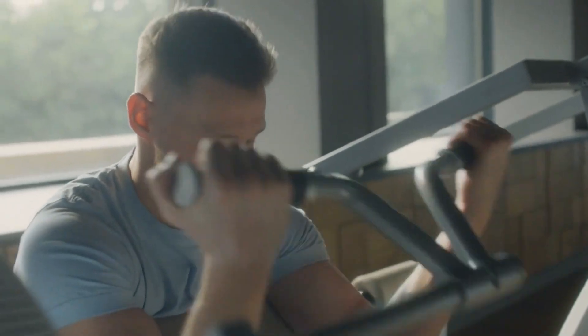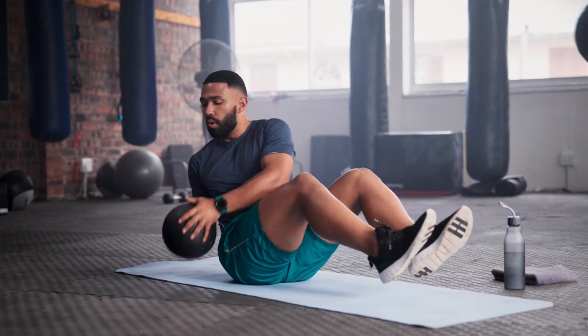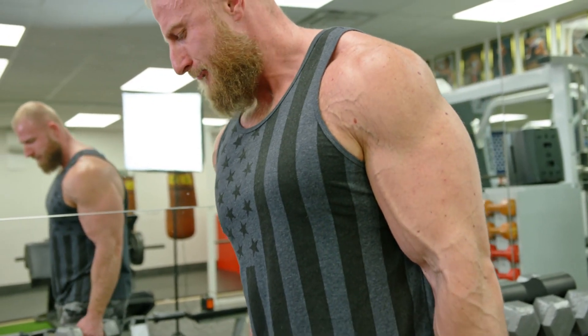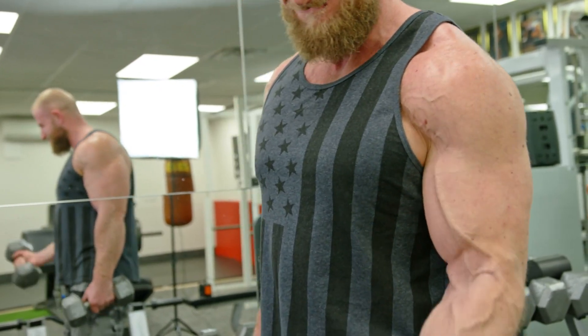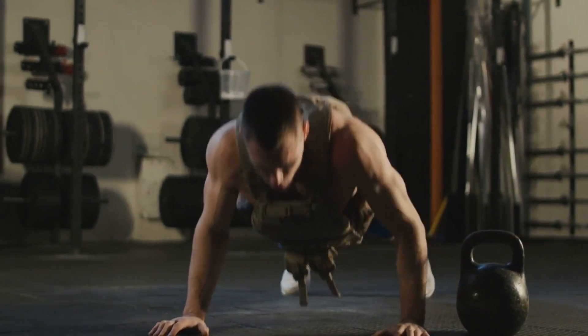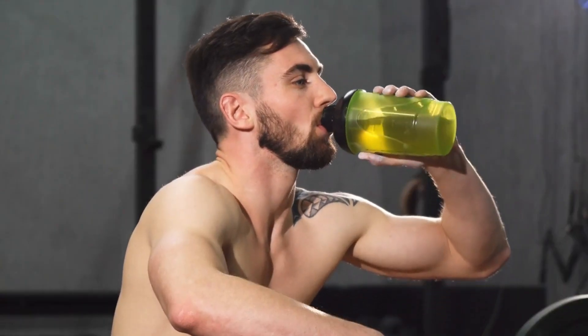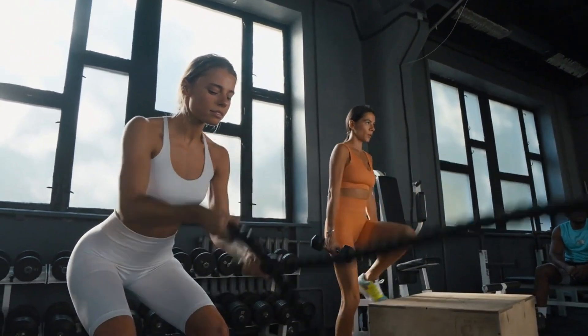For optimal muscle growth, training frequency should align with your fitness level. Beginners might benefit from training each muscle group two to three times per week with full-body workouts or upper-lower splits. Intermediate and advanced lifters can consider training each muscle group three to four times per week using more specialized splits, to allow adequate recovery while maximizing muscle protein synthesis. To avoid overtraining, manage volume and intensity by distributing your current weekly volume over more days without increasing total volume immediately, and monitor your recovery accordingly.